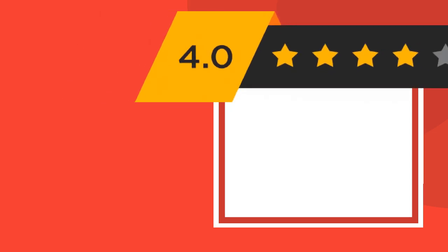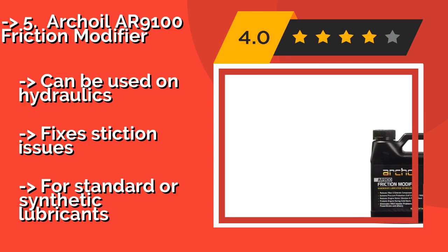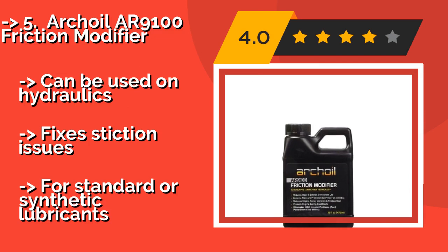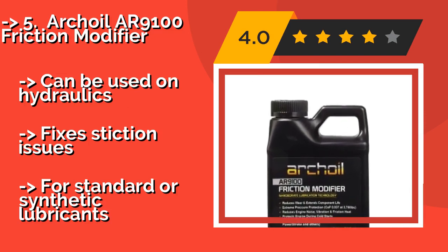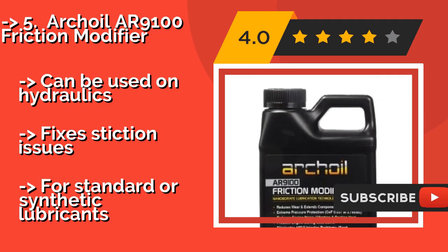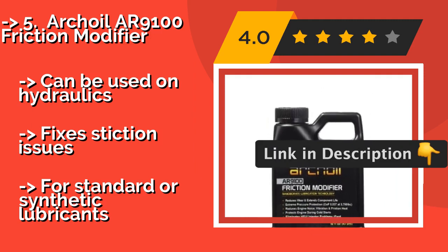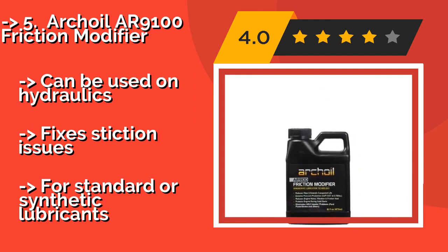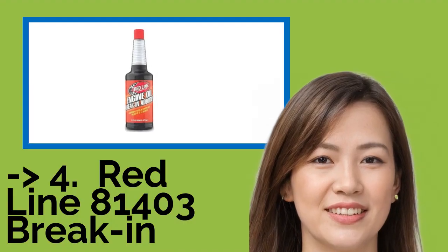The fifth product is Arch Oil AR9100 Friction Modifier. The all-purpose Arch Oil AR9100 Friction Modifier, at approximately forty dollars, can address a range of common engine problems including rough idling, ignition issues during cold starts, cylinder misfires, and loss of power and acceleration. It's safe for both gasoline and diesel motors, can be used on hydraulics, and fixes stiction issues. For standard or synthetic lubricants, customer reviews strongly recommend this one.